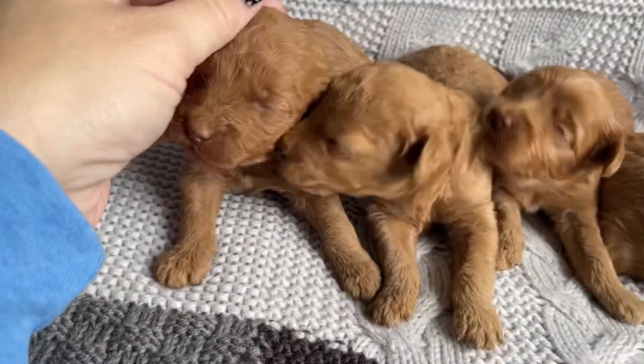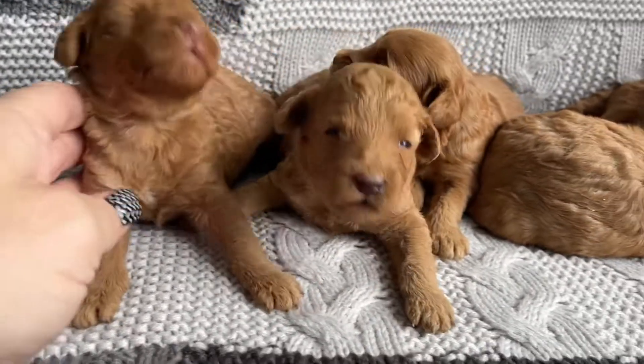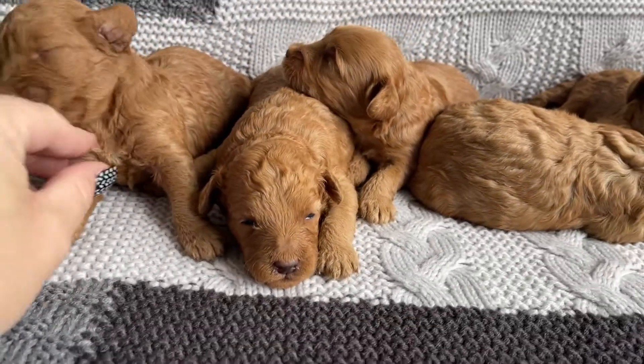They are just doing so good and they're so sweet and we are just loving these babies. Hi!